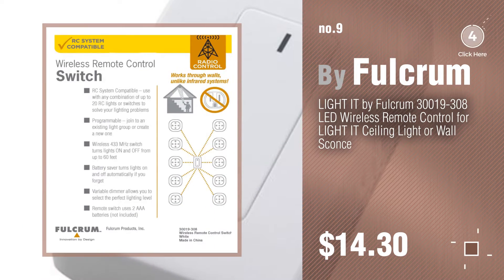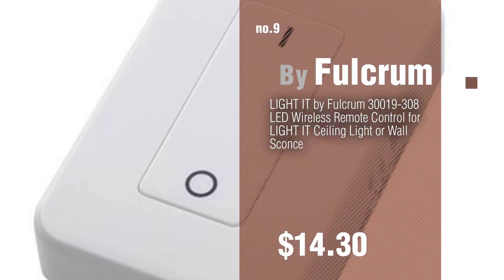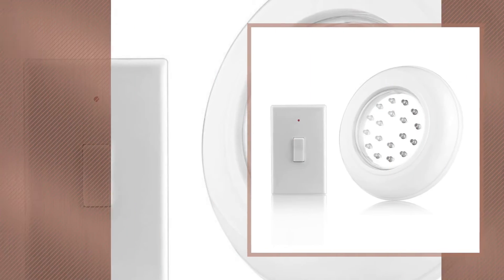Discover more ceiling lights with remote ideas and items to explore — click the info circle. Number 10 by Sunspell.